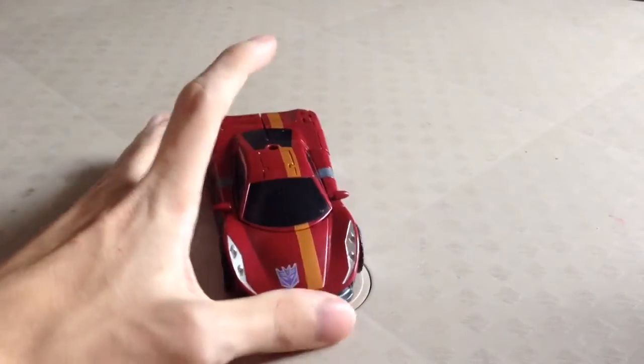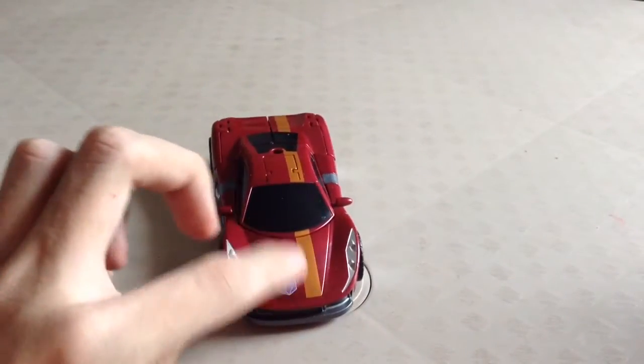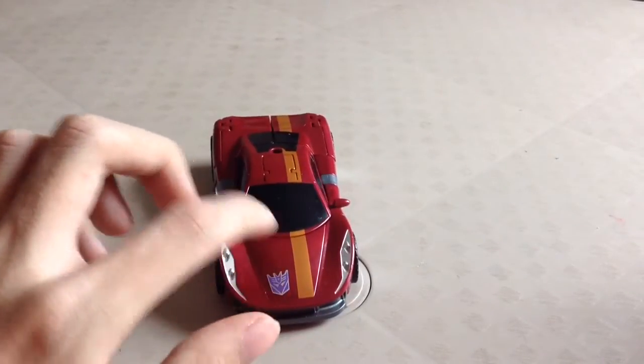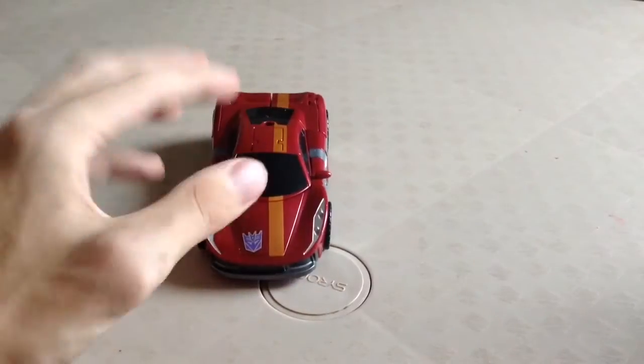I really like his car mode so far, and I really like again just the paint applications on this guy. Nice Tampograph Decepticon insignia right there, which is really cool. Yeah, I like the car mode — looks really nice.